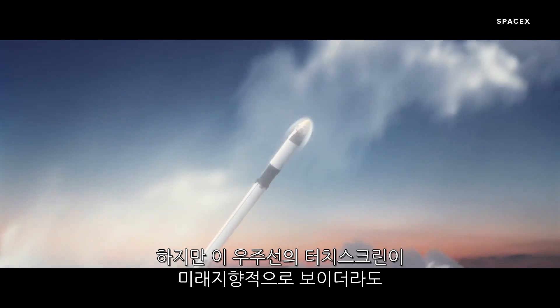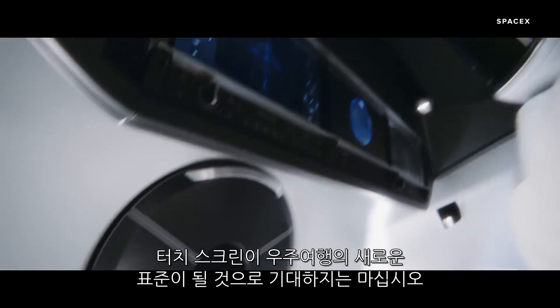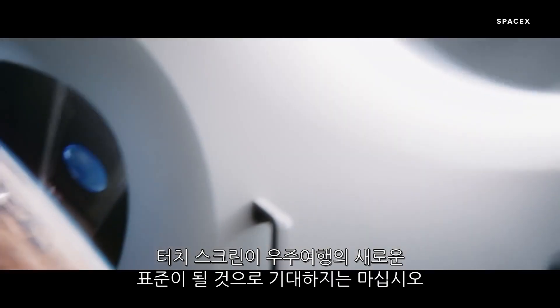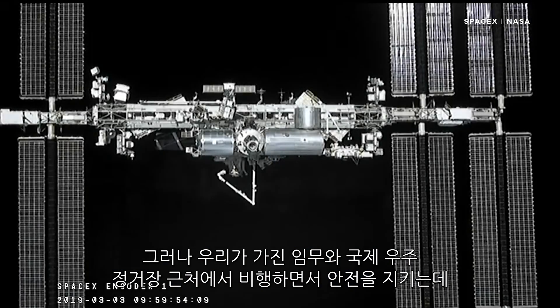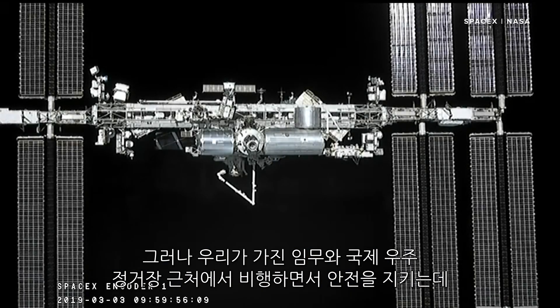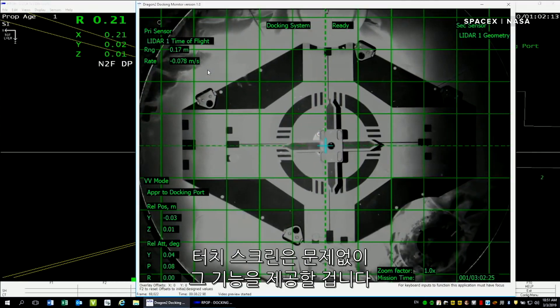But even though this space capsule looks futuristic, don't expect touchscreens to become the new normal for space travel. "I don't think I'm going too far out on a limb to say that the right answer for all flying is to not switch to a touchscreen necessarily. But for the tasks that we have and the capabilities to kind of keep ourselves safe flying close to the International Space Station, the touchscreen is going to provide us that capability just fine."